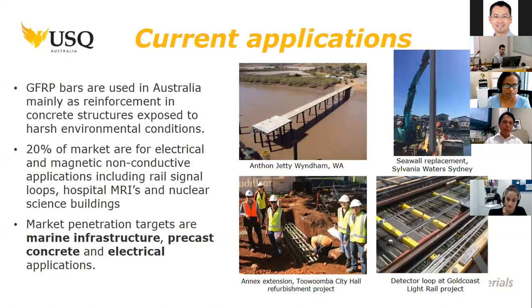As you can see in the right photo, these are some of the applications in Australia, in jetties, and in the Gold Coast Light Whale project, as well as a number of applications in marine environments.